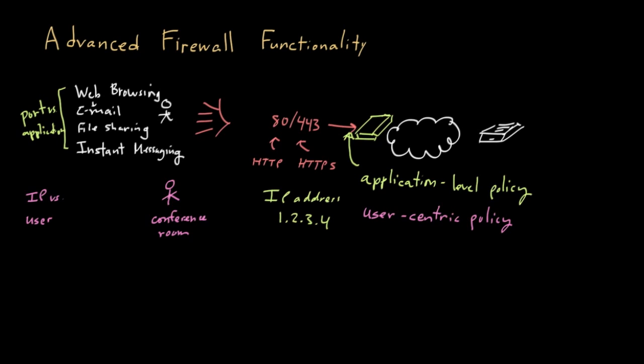Two of the biggest trends in improving firewall functionality have been moving away from just talking about ports and really thinking more about being application-centric, allowing for the ability to create application-level policies. The other big trend has been to move away from identification of the IP address and move towards identification of the actual user, really taking more of a user-centric approach.